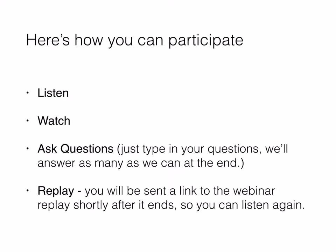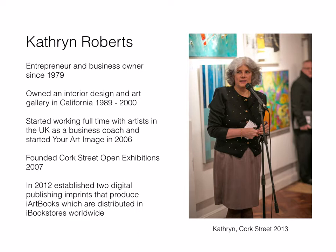Joining me today is Catherine Roberts. Catherine, who is originally from the States, has been working with artists in the UK for the past eight years. She founded Court Street Open Exhibitions, which ran over a six-year period showcasing the work of hundreds of artists from around the world in a gallery in Court Street in the centre of London. She also has two publishing imprints that specialise in designing and producing iArt books for iBook stores worldwide.